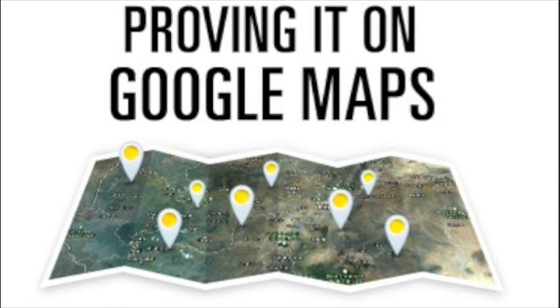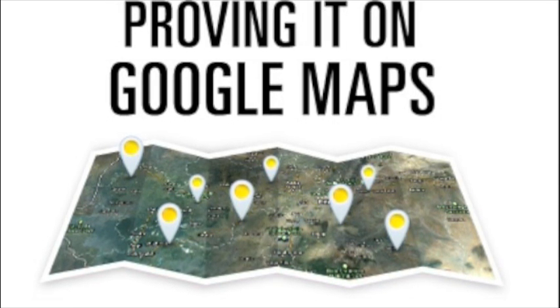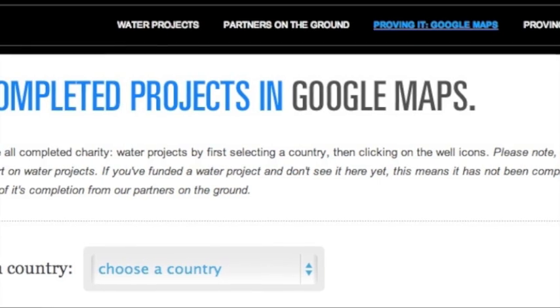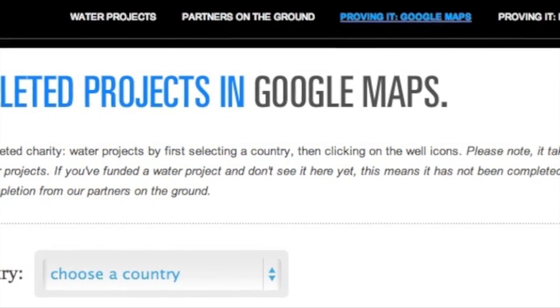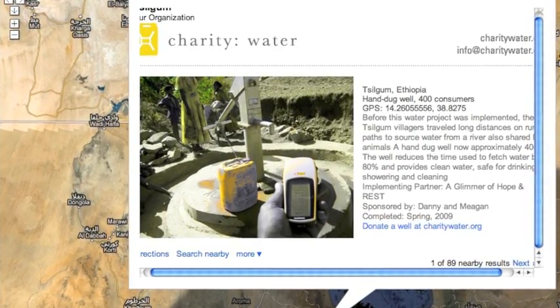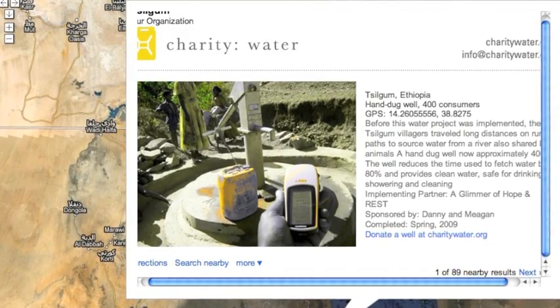One of Charity Water's truly exceptional strategies is their use of Google Maps to connect donors with projects that were completed using their donation. On the website, the donor can actually see on the map where the water well was built, even if it was across the world. This is an incredible tool for Charity Water to make a donation seem much more than a simple check. It really shows a tangible outcome of giving money to their organization.